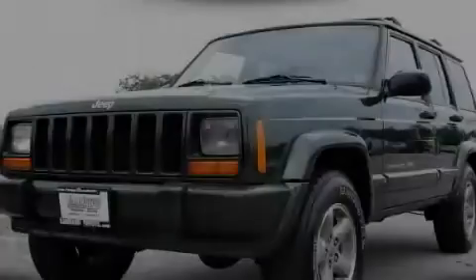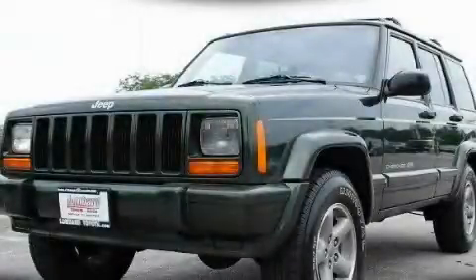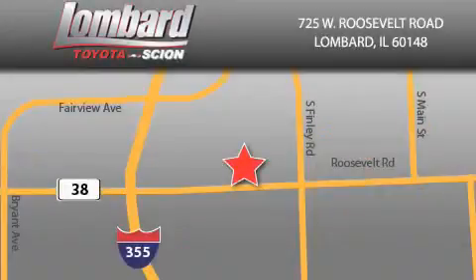Stop by today and test drive this vehicle for yourself. Saving feels good every day at Lombard Toyota on Roosevelt Road, just five blocks east of I-355 and at LombardToyota.com.